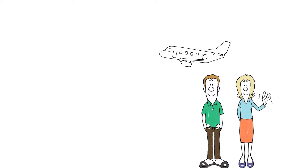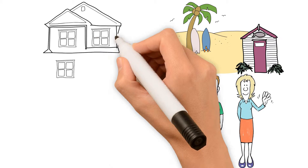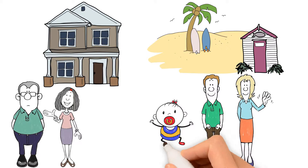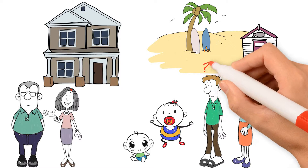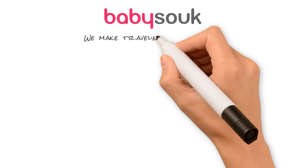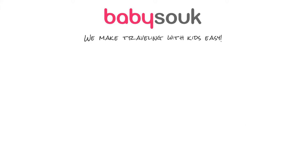Travelling is one of our greatest desires. It's exciting visiting new places or going home to see family and friends. But when you're travelling with kids, it can become a little challenging. At babysook.com, we make travelling with tots super easy and hassle free.